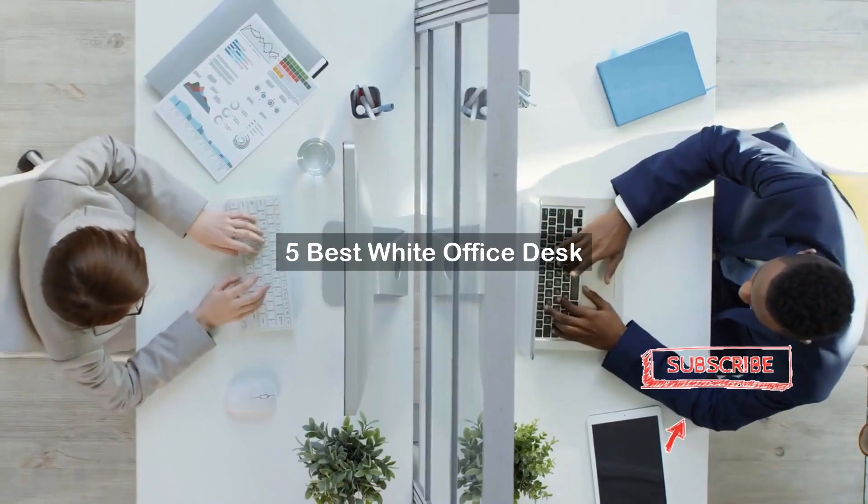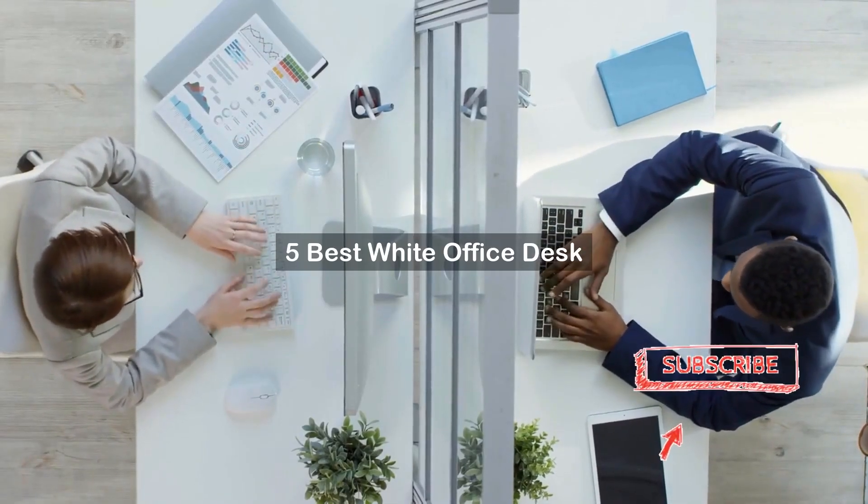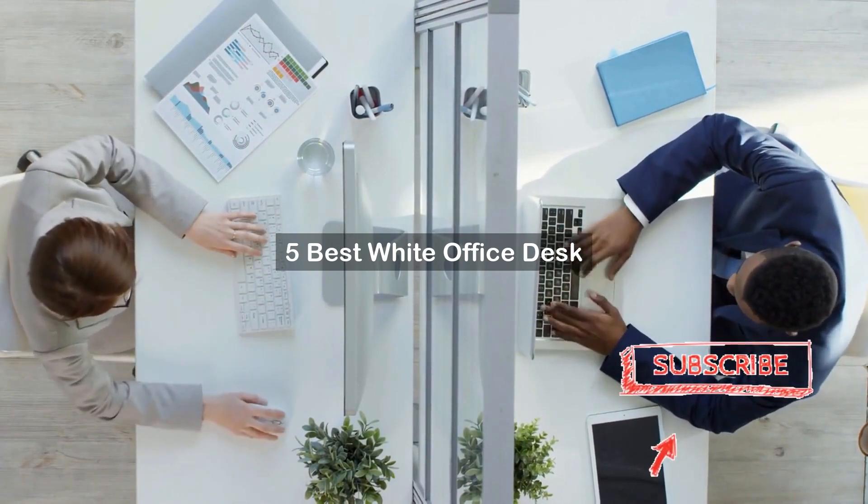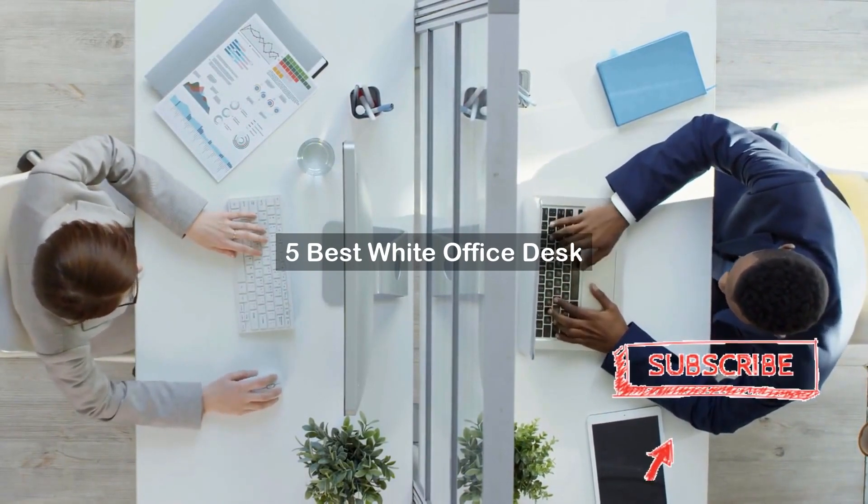Are you looking for a white office desk? We've created a short list of products for the best white office desk based on expert opinion. Hope our selected items for white office desk will be good for you.